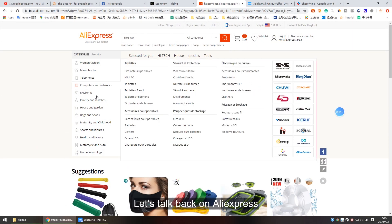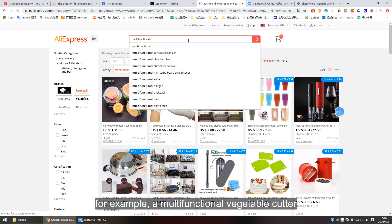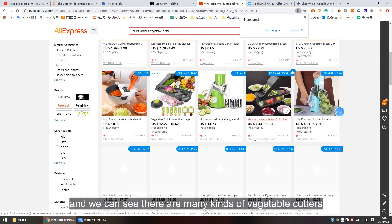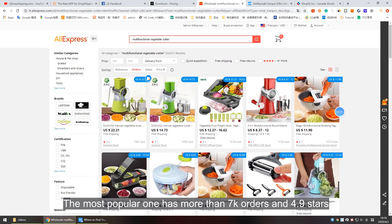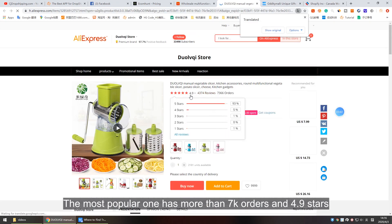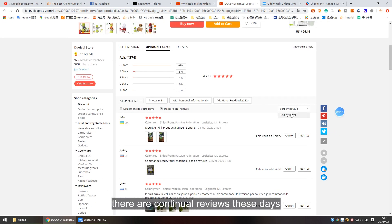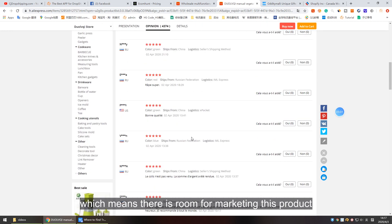Let's talk about AliExpress. If you are looking for some kitchen gadgets, for example a multifunctional vegetable cutter, search the item and you can see there are many kinds of vegetable cutters that can be sorted by orders or price. The most popular one has more than 7,000 orders and 4.89 stars — quite a good performer. Check the latest reviews; there are continual reviews these days, which means there is room for marketing this product.